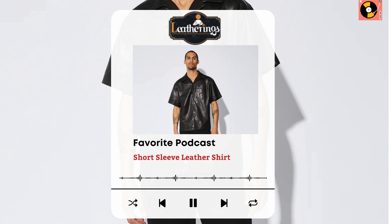How to Style Your Short Sleeve Leather Shirt. Now that we've covered the why, let's talk about the how. Casual Chic: pair your short sleeve leather shirt with high-waisted jeans and ankle boots. Add a statement belt to cinch the waist and accessorize with layered necklaces. This look is perfect for a casual day out or a lunch date with friends.